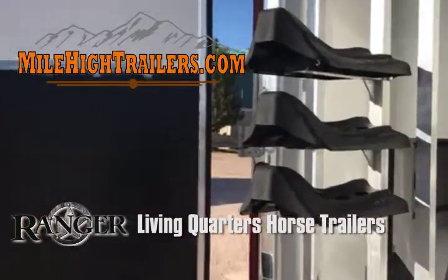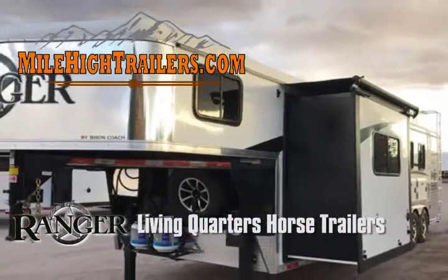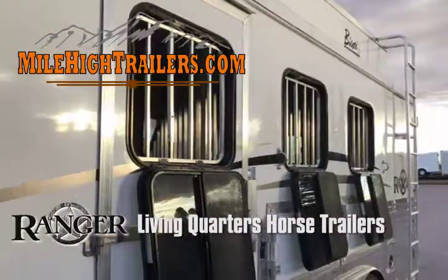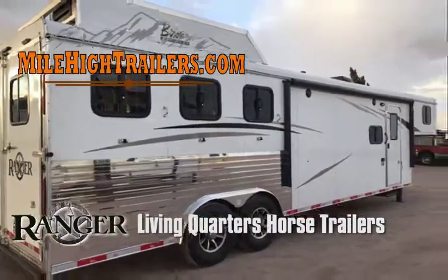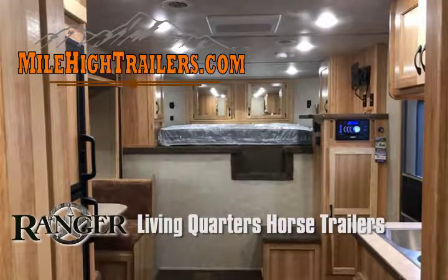This trailer has a box length of 27.5 feet and weighs 10,400 pounds, with an overall weight capacity of close to 18,000 pounds. Bison Rangers come in many floor plans from 9-foot short wall lengths up to 19 feet. Most models are available with two, three, or four horse stalls.